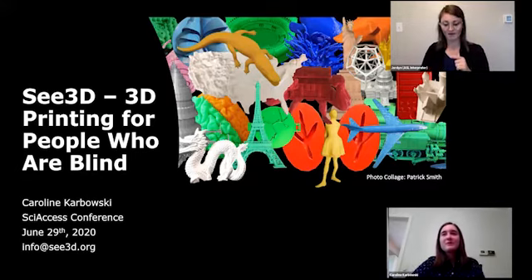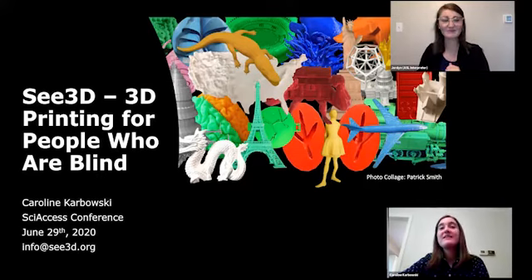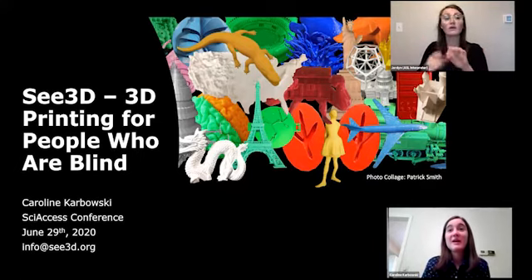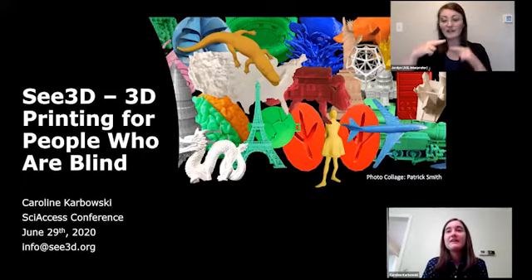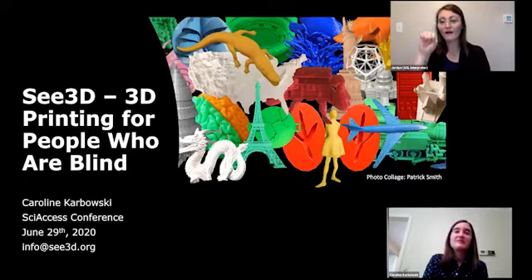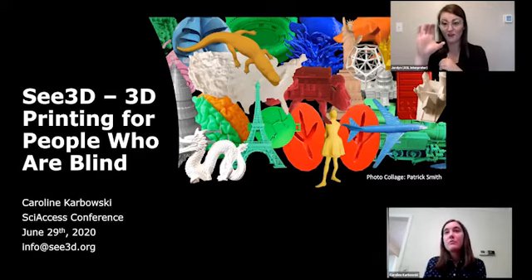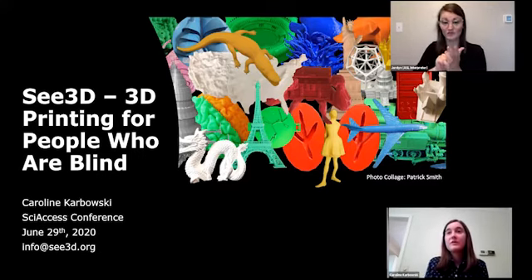On my title slide I have a collage of various 3D models done by one of our interns, Patrick Smith. It includes a map of the U.S., animal tracks, a train, the Statue of Liberty, the Eiffel Tower, and others. We've done over 900 models since our beginning in 2017. C3D has a website, c3d.org, where people who are blind make requests for models and we coordinate volunteers to print and mail them.